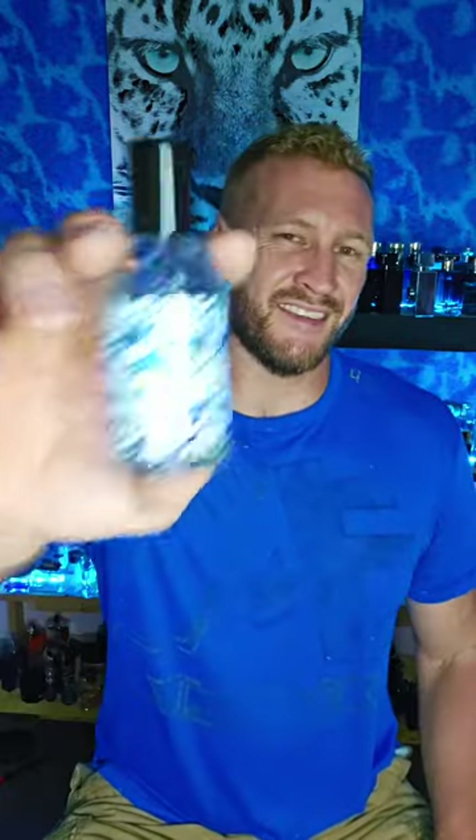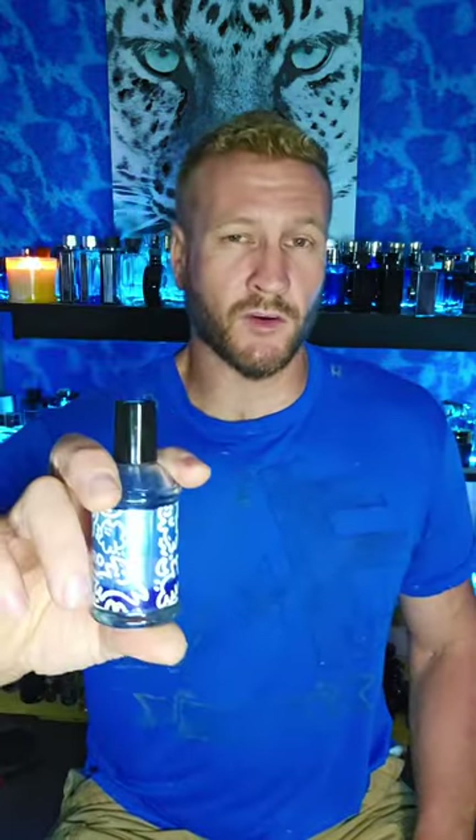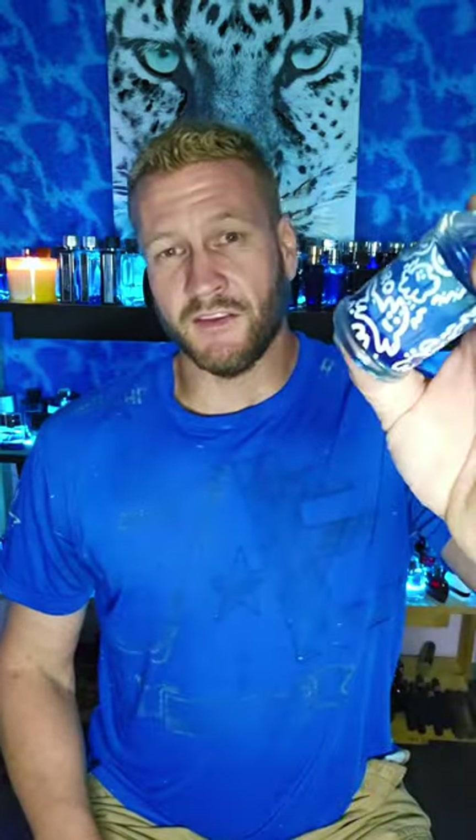I'd say six and a half if I get average performance - assuming that's gonna be average, I'll say this is a six and a half. It's universally liked, inoffensive, with good compliment potential because of the fresh spiciness going on.